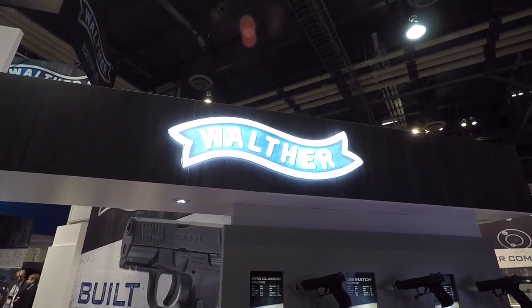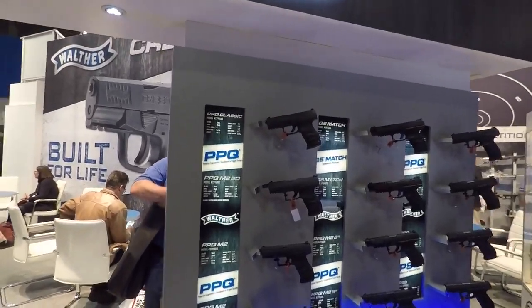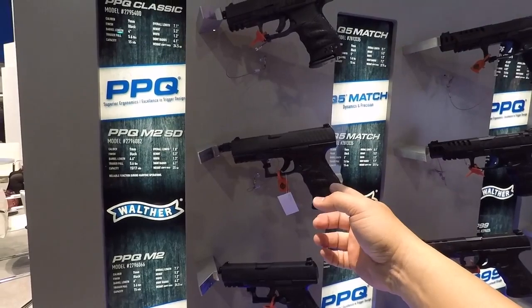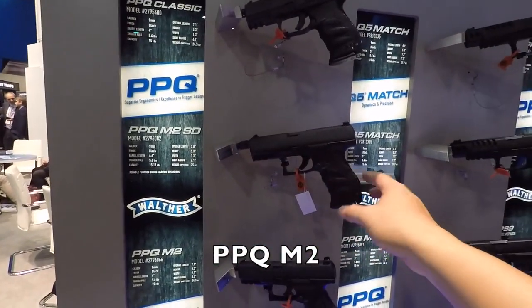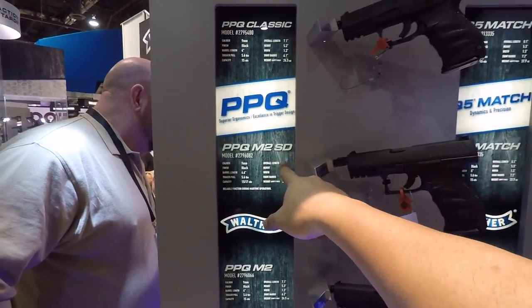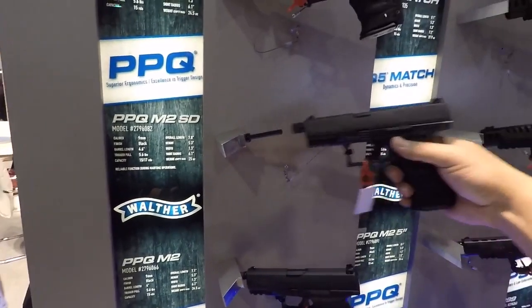Alright, so check it out. I'm at the Walther booth at SHOT Show. You guys know I love these guys — I think they make fantastic guns. Here's one that I'm a big fan of. It doesn't say Navy, I don't know why, but this is basically the PPQ Navy. They call it the M2SD — Reliable Function During Maritime Operations. This thing is awesome.